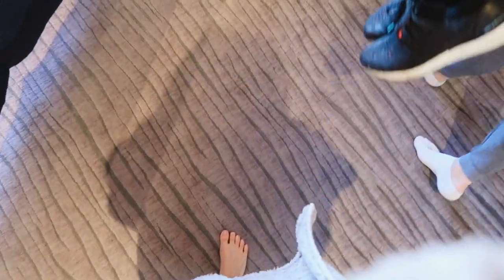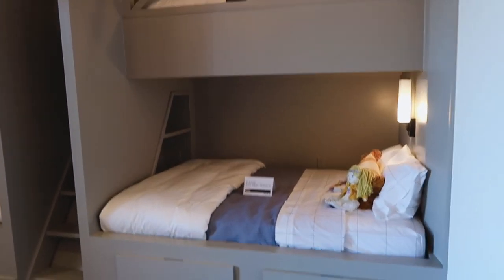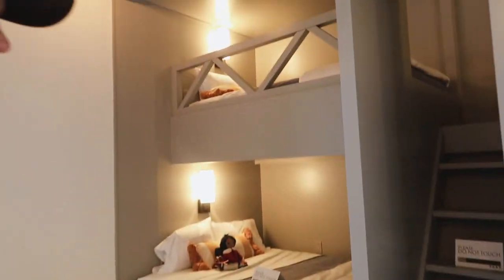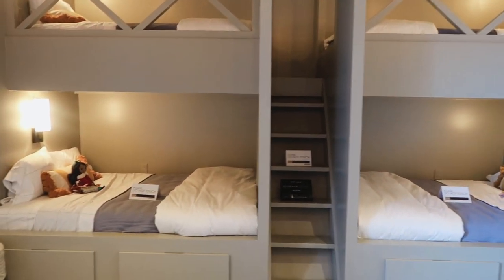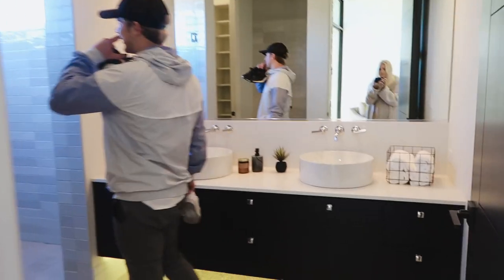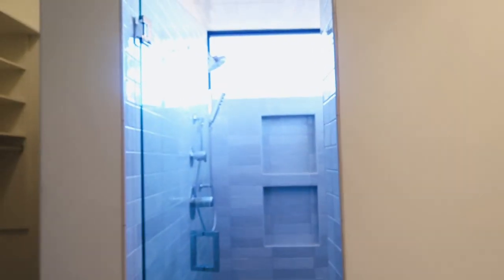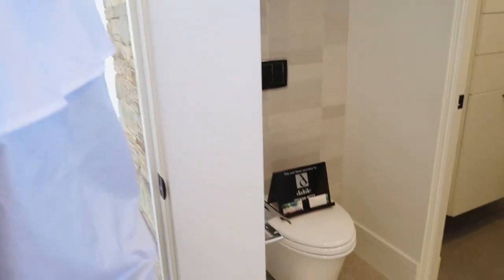This is the softest carpet I've ever felt — I feel like I'm walking on a cloud! Look — cute little bunk beds built into the wall, and it's like a theater so you can have all the kids in here. There's a theater area. I love this bathroom — look how cute these sinks are. The shower is nice too. All of the walls are just glass looking outside.